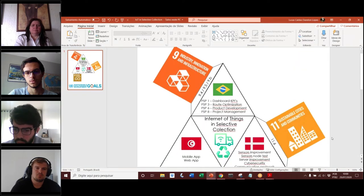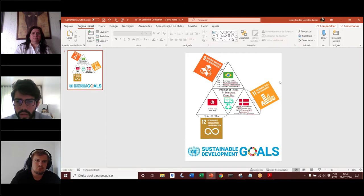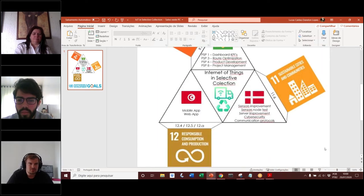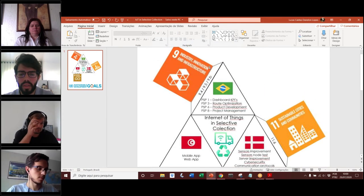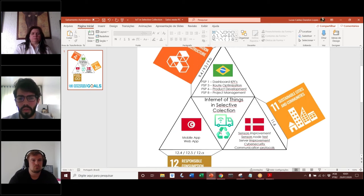Let me zoom out a little bit. The text is a little small, so I will go part by part. We summarize everything here. There are three SDGs: number 9, number 11, and number 12 — responsible consumption and production. These are the targets for each SDG: 11.6 and 12.4, 25, and 28. In Brazil, the disciplines that would work on the project are PSP 1, 3, 6, and 8 for dashboard KPIs, road optimization, product development, and product management.